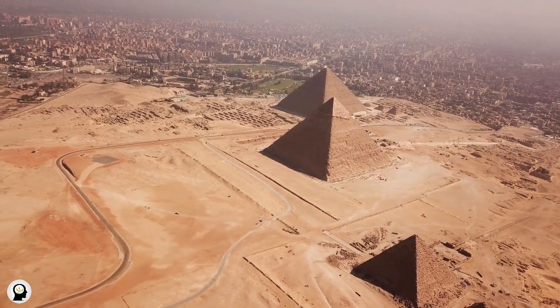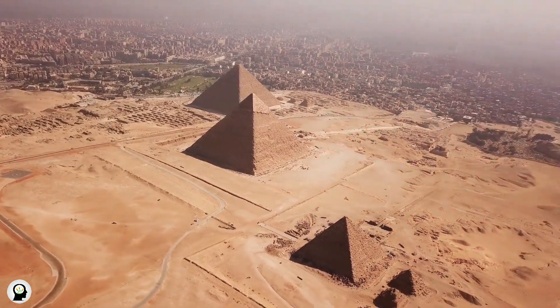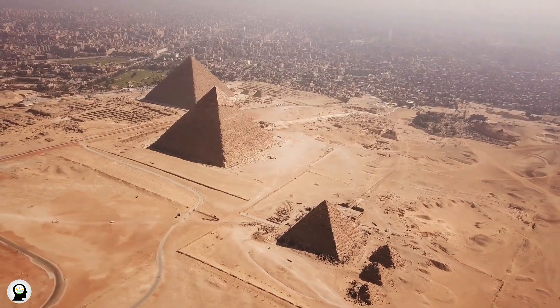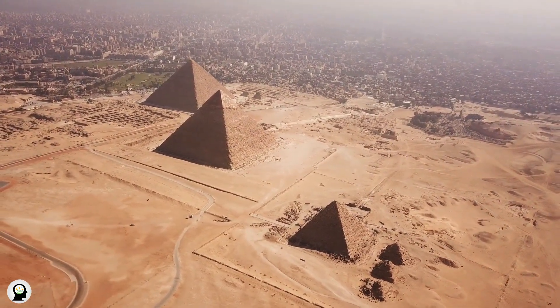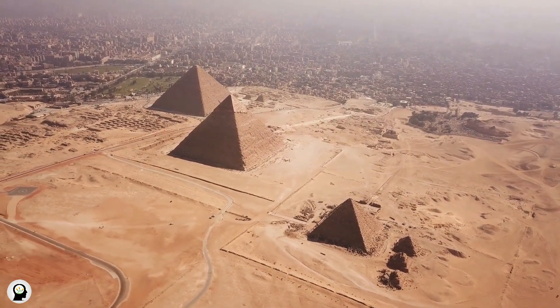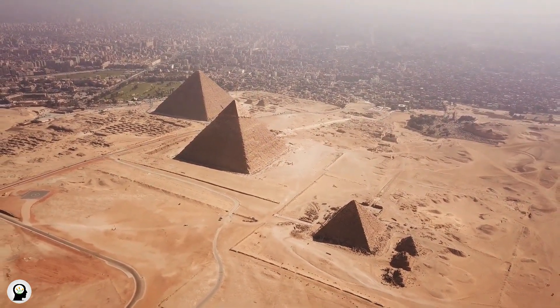Site Selection: The site of the construction of the Three Pyramids was located near the Nile, which made water available for construction and cultivation. Also, the place chosen to build the pyramids was close to the political and religious power centers of that era.